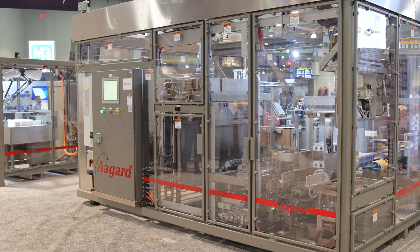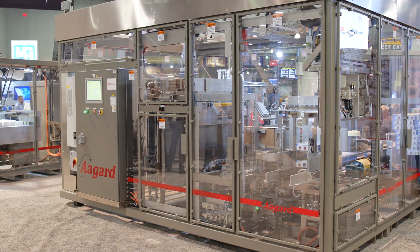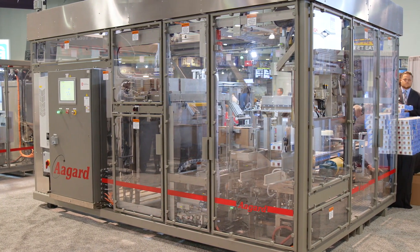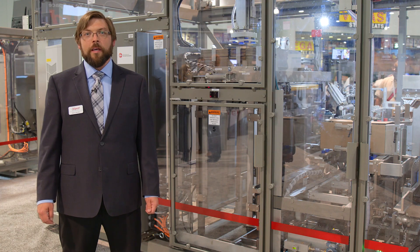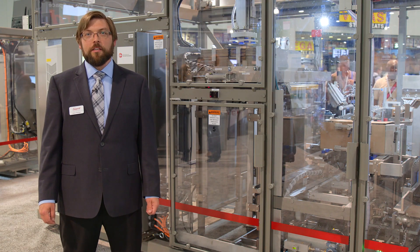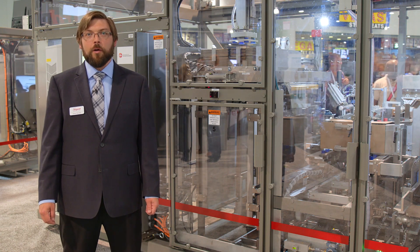I'm here to introduce our Aspire combination case packer palletizer cell. This machine is capable of up to five cases per minute and designed for slower speeds of around 50 cartons per minute, designed to replace manual case packing and palletizing at a small footprint and relatively low justification.